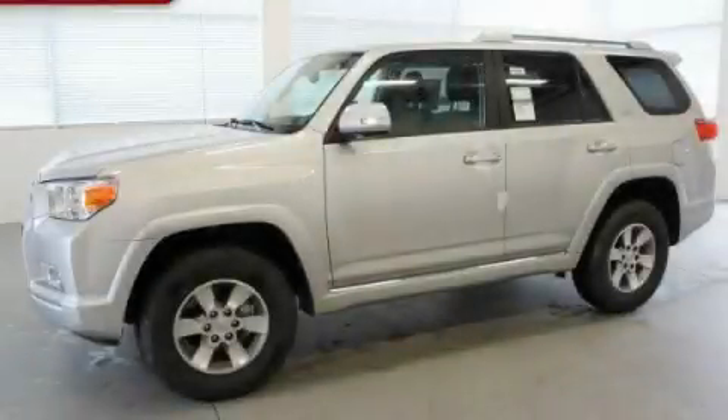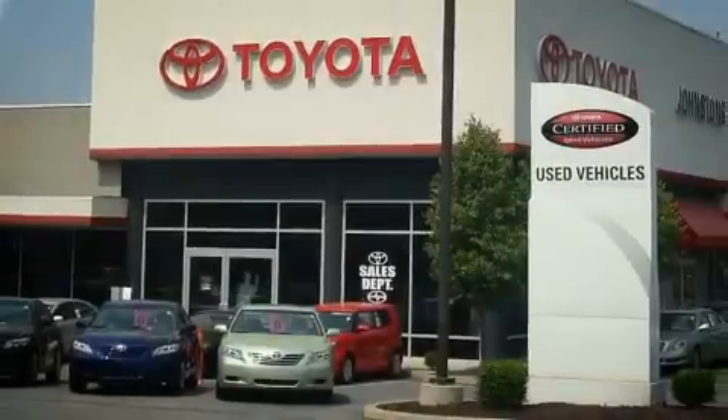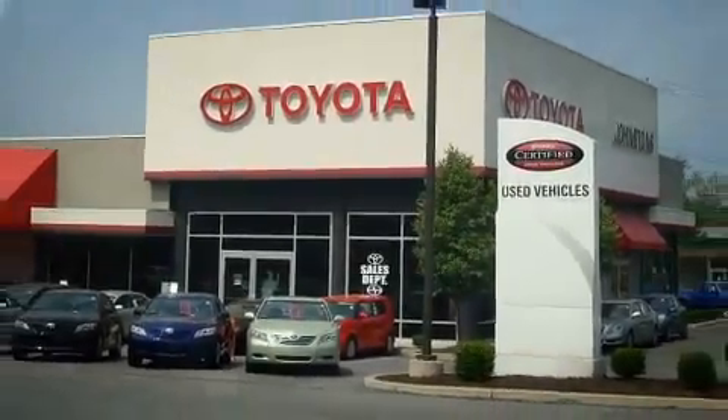Call or visit us right now and arrange your test drive today. I got my Toyota at Johnston's Toyota.